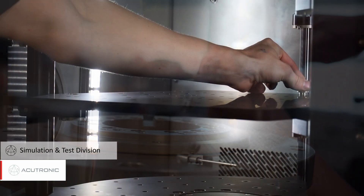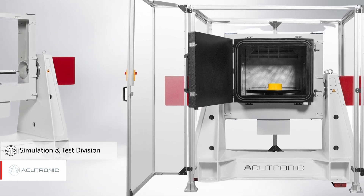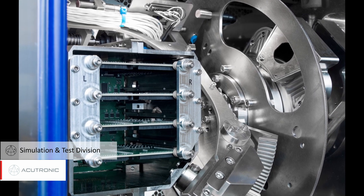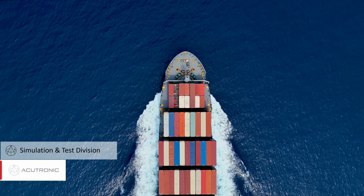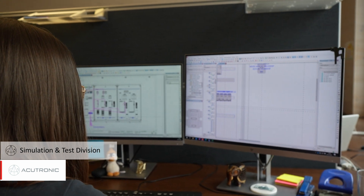Our simulation and test division is the global market leader in high-performance motion simulation and test equipment. Our simulators are used to test or calibrate sensors that measure movement, such as acceleration or orientation for navigation purposes. Once these sensors are calibrated, they become part of the life around us.